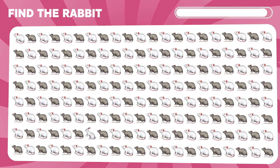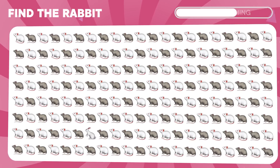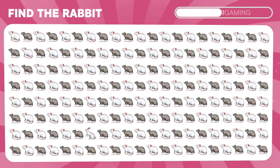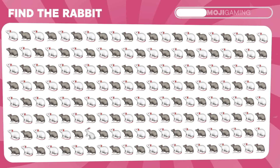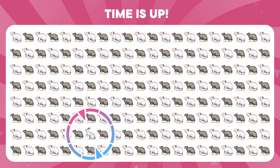And the final one. Find the rabbit emoji. It's here.